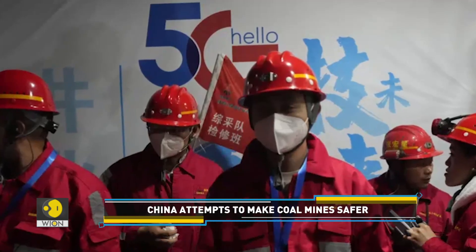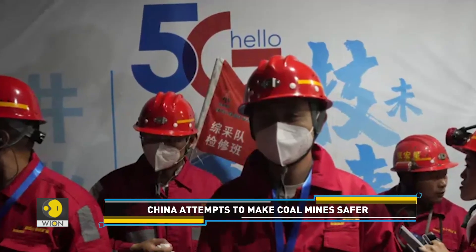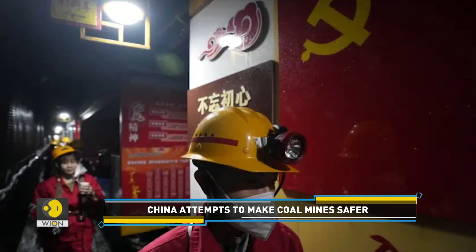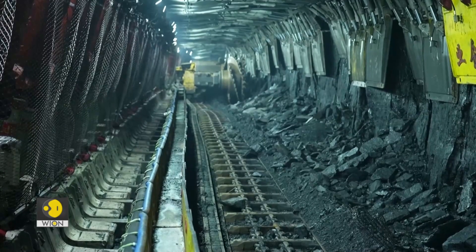Underground areas where major operations take place are covered by 5G signals. The fast networks allow stable video calls between the control room and underground miners.